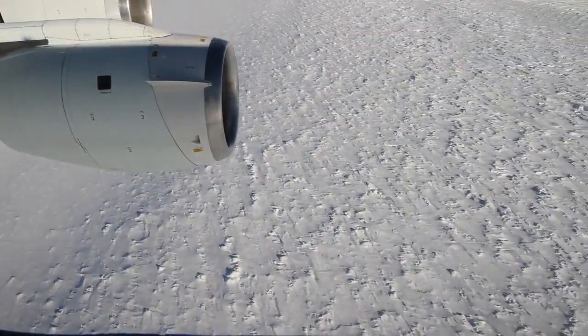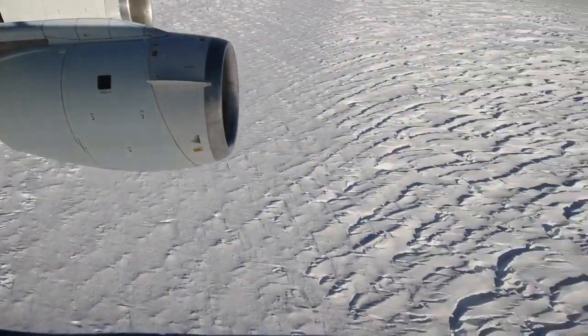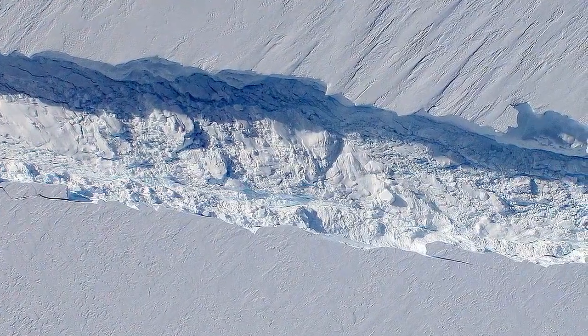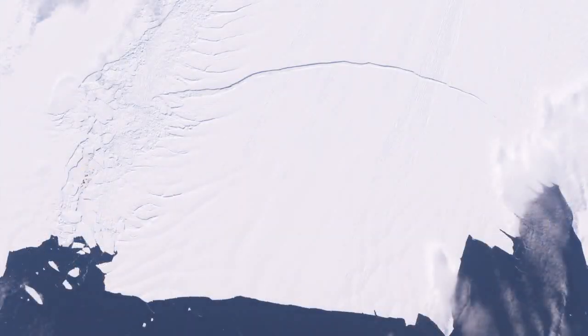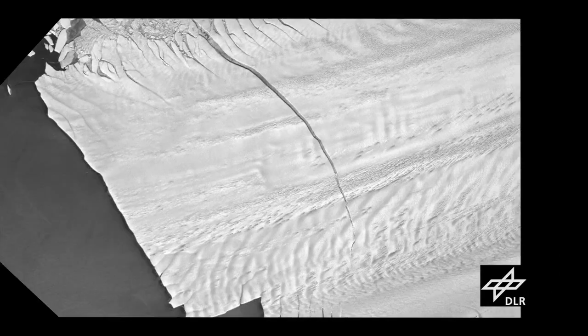Operation IceBridge has now returned to the Pine Island Glacier not once but twice in 2012. The year-old giant crack in the glacier, poised to create an iceberg the size of New York City, is still there and that iceberg has yet to break free, but the rift has grown longer and much wider.